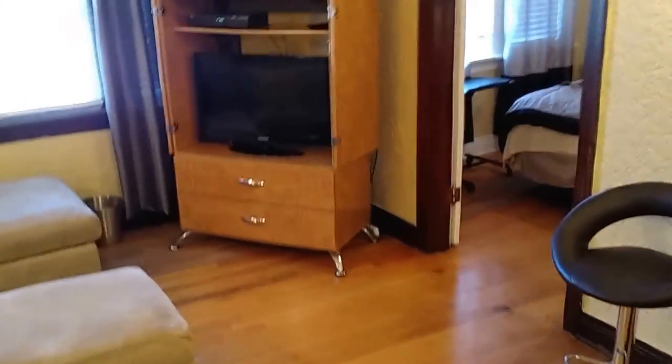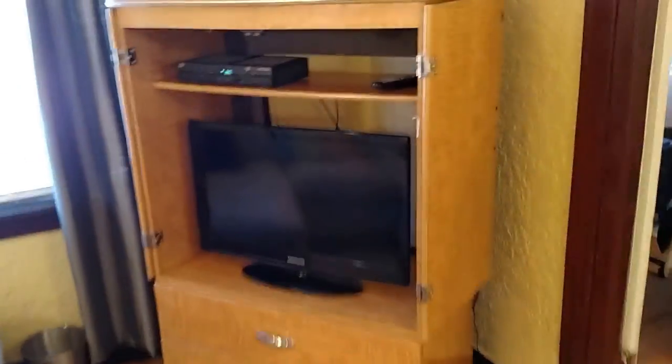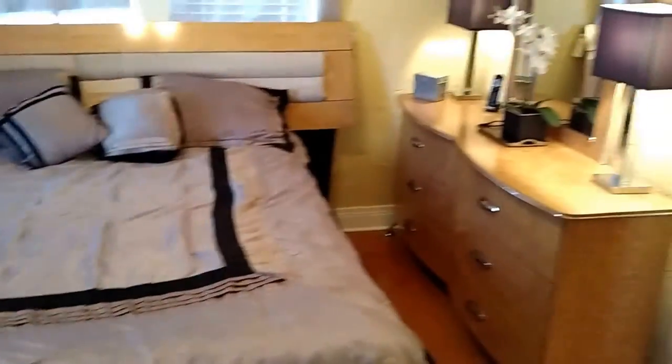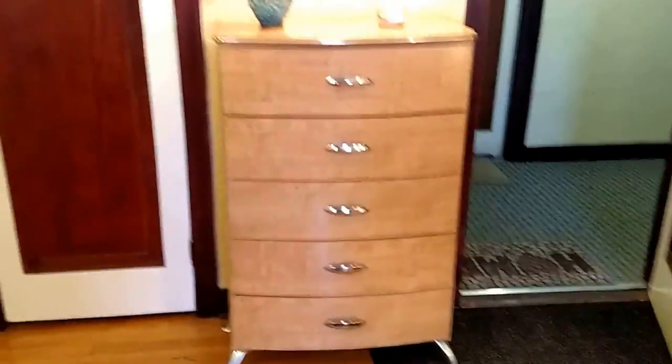And here we are — this is the furnished apartment. It's one bedroom, with Wi-Fi and a flat screen TV. Queen size bed, all the bedding, towels, and linens. Plenty of closet space. Bathroom with a bathtub and shower.